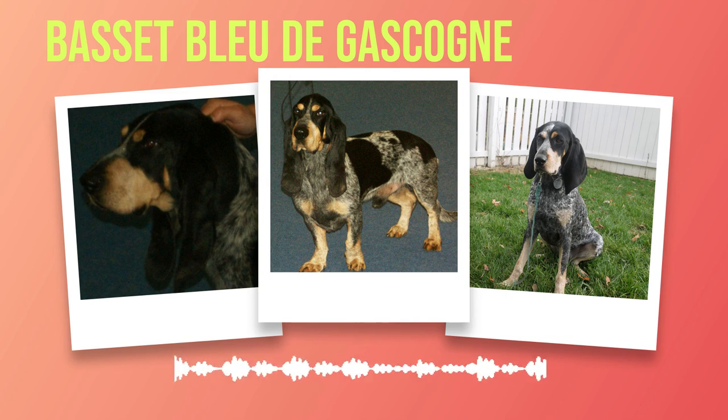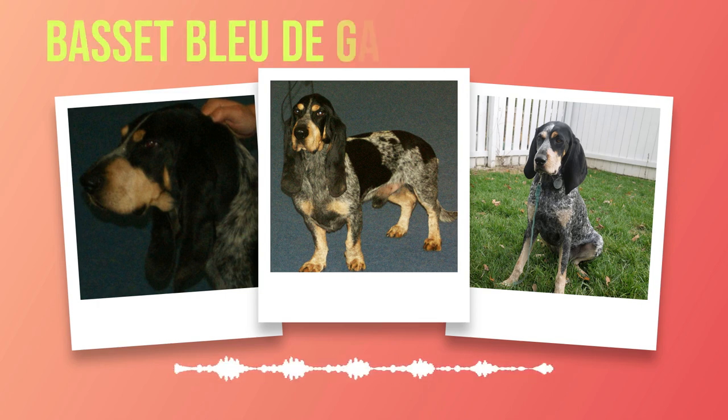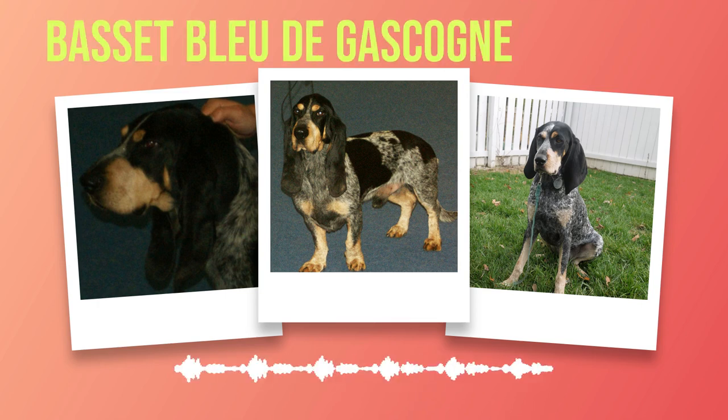When describing the overall appearance of this breed, one must consider its size, build, and coat coloration. The Basset Bleu de Gascogne typically stands at around 13 to 15 inches at the shoulder and weighs between 35 to 40 pounds. It has a sturdy build with well-developed muscles that enable it to navigate various terrains effortlessly. Its coat showcases various shades of blue ticked or mottled on white fur, creating an eye-catching contrast that sets it apart from other breeds.